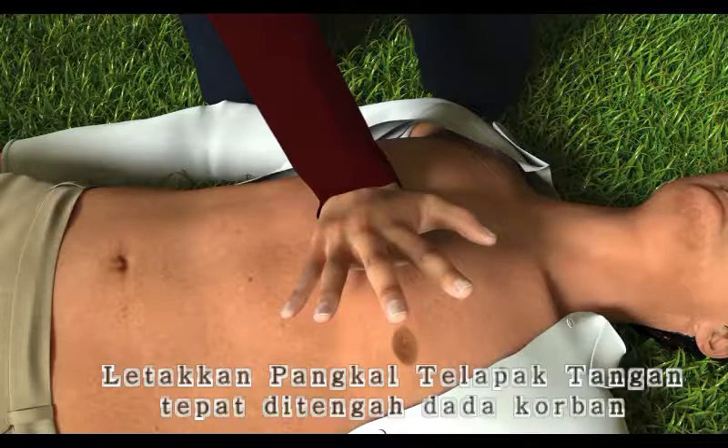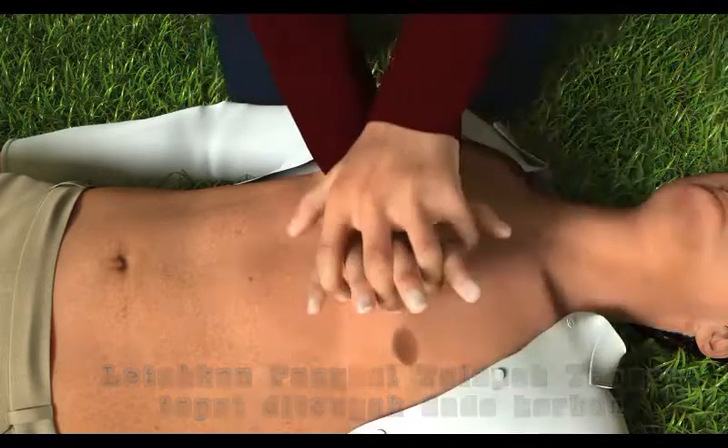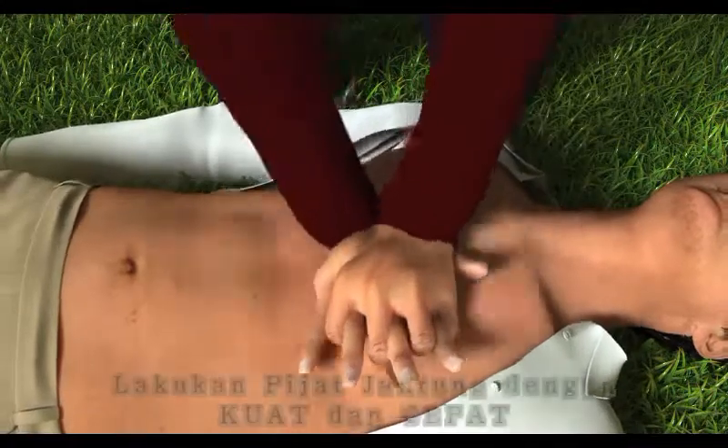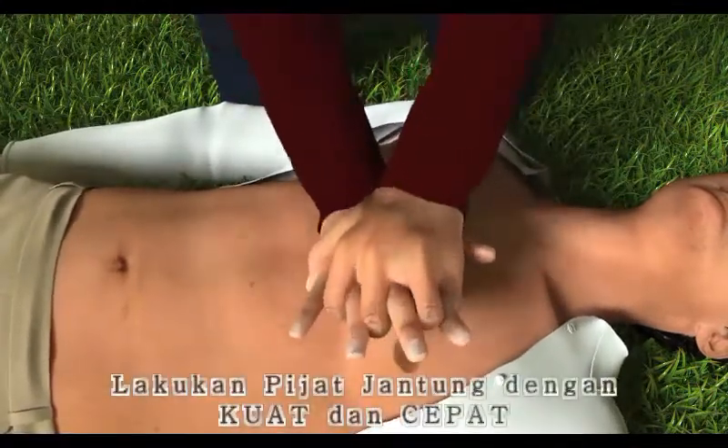Put the heel of one hand in the center of the chest. Then put your other hand on top of the first. Then push hard and fast in the center of the chest until help arrives.